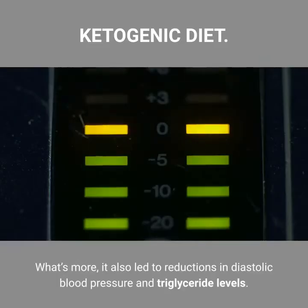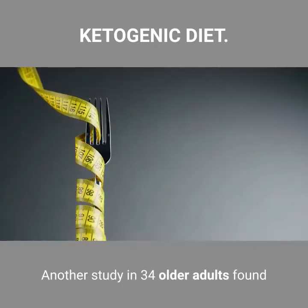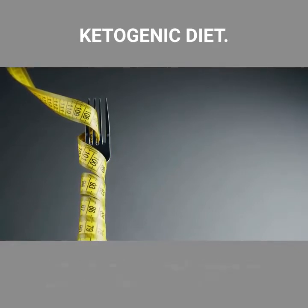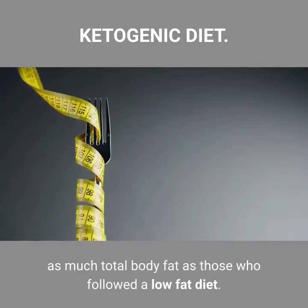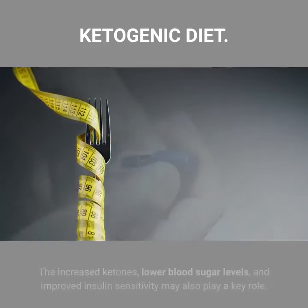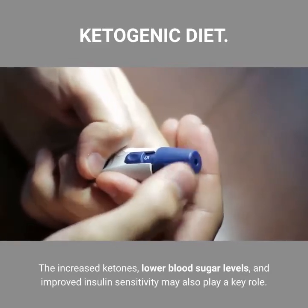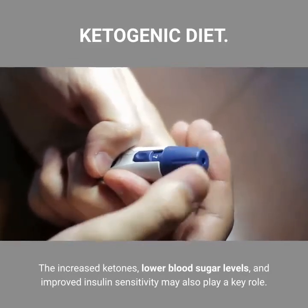Furthermore, it also led to reductions in diastolic blood pressure and triglyceride levels. Another study in 34 older adults found that those who followed a ketogenic diet for eight weeks lost nearly five times as much total body fat as those who followed a low-fat diet. The increased ketones, lower blood sugar levels, and improved insulin sensitivity may also play a key role.